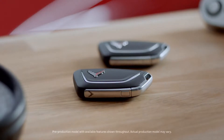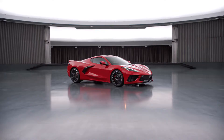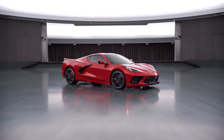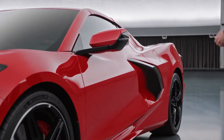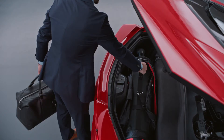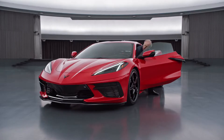Every Corvette comes with two key fobs, and they do everything you'd expect them to do, plus a little bit more. You can open the doors and the front and rear cargo compartments remotely, or if you have the key fob on you, you can unlock the doors, hood, hatch, or trunk manually via the hidden releases on the car.